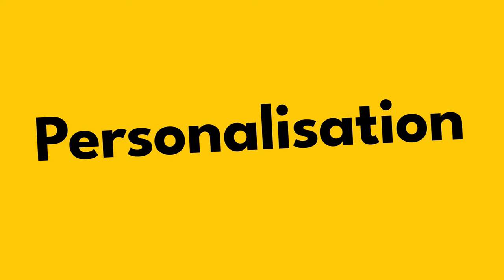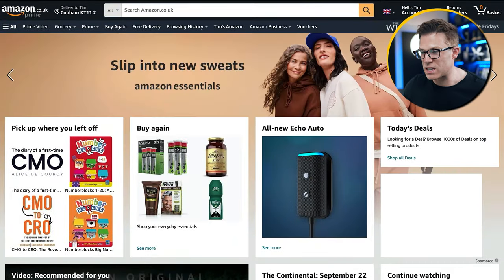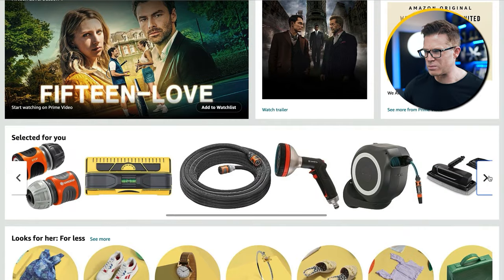Principle number five is personalisation. Where you can, you want to personalise your consumer's experience — whether this is serving dynamic content on your website like Amazon does. So much of Amazon's homepage is tailored to your recommendations and previous purchases. You also want to segment your email marketing list, which allows you to tailor promotions to people who've already expressed interest in particular products or services. This can also mean personalising your landing pages according to the locations people are in when they click on your PPC ad.